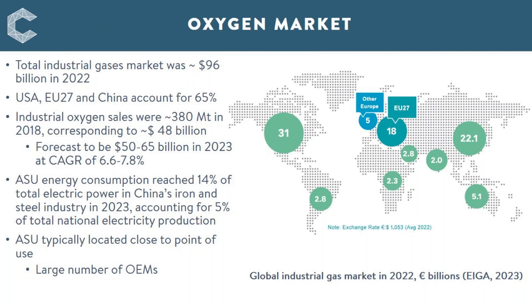In terms of the oxygen market, looking at the overall industrial gases market, this was valued at around 96 billion dollars in 2022. As you can see from this chart, that's largely based on North America, Europe, and Asia, which together account for around 65 percent of that industrial gases market.